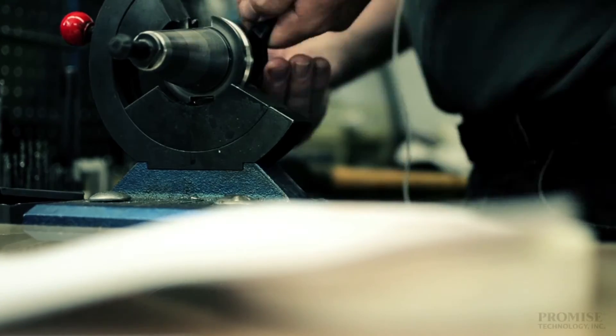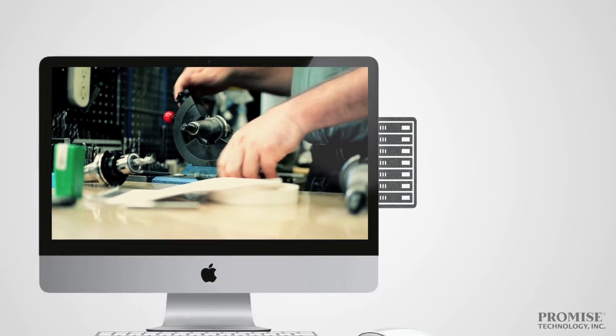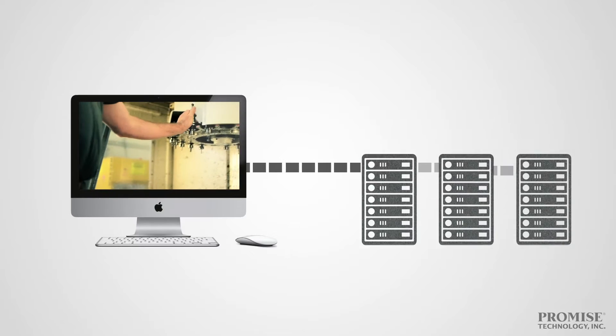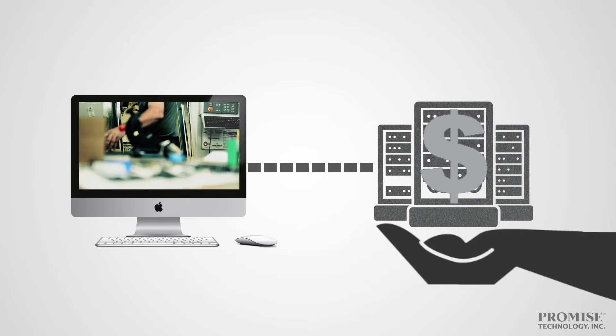Working with uncompressed data can be frustrating — stuttering, freezing, massive storage needs. And solving these problems can be cumbersome and expensive, requiring complicated workflows and extra hardware that takes up lots of rack space.